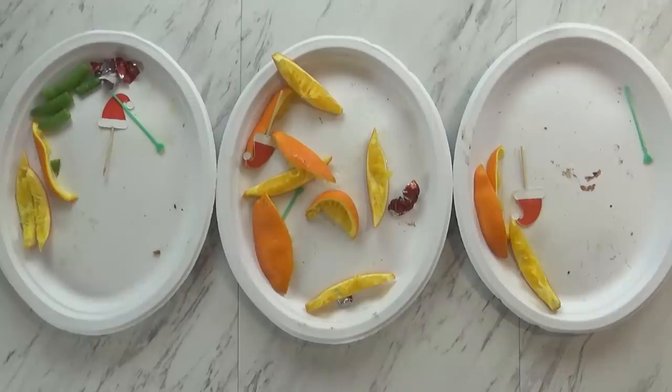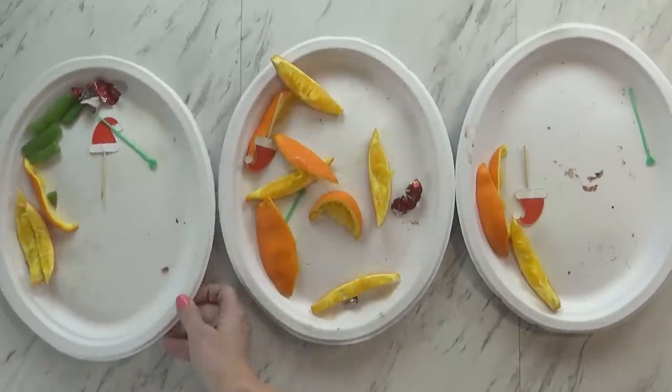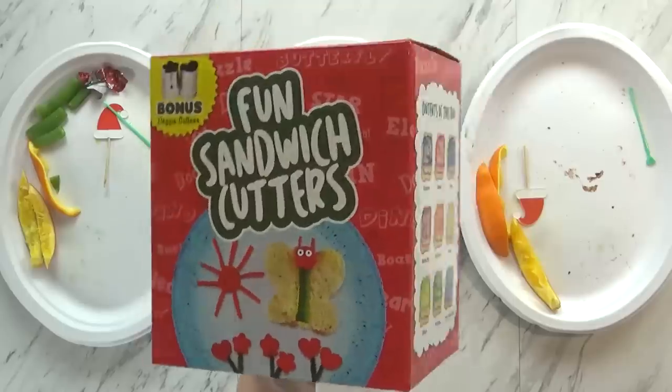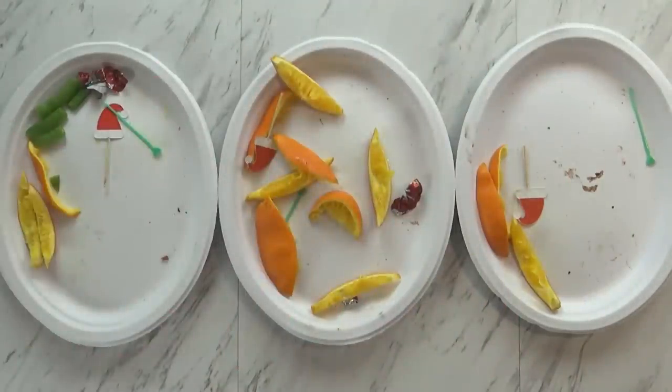You ate everything! Jackson ate everything and had a lot more pieces of oranges. Lily left some of her sugar snap peas. But I was really excited to give these sandwich cutters a try today — I can't wait to try out all of them. Merry Christmas and we will see you guys tomorrow!